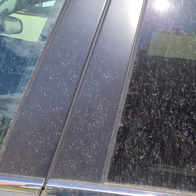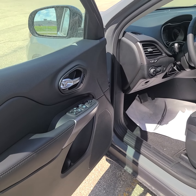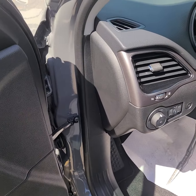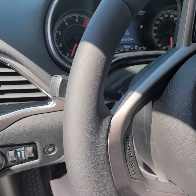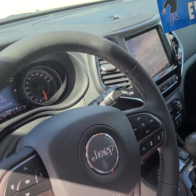Now what everybody wants to see — what's the driver got? All sorts of door controls, our light controls, and our steering wheel controls.